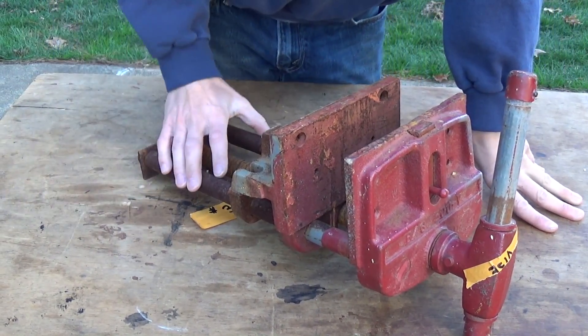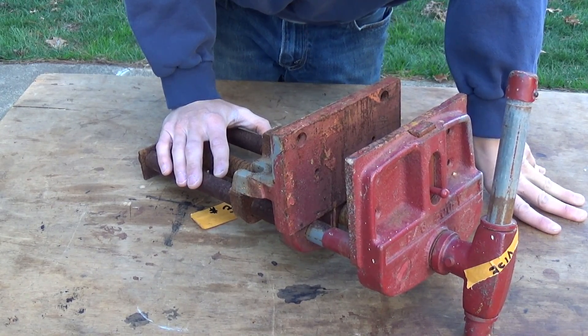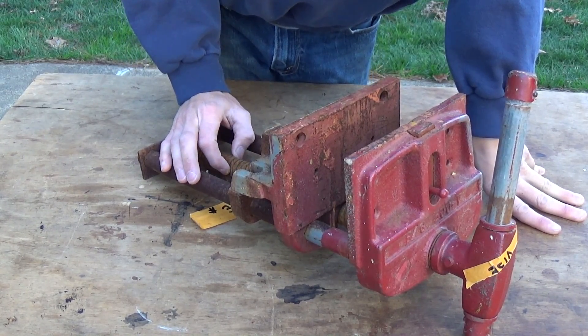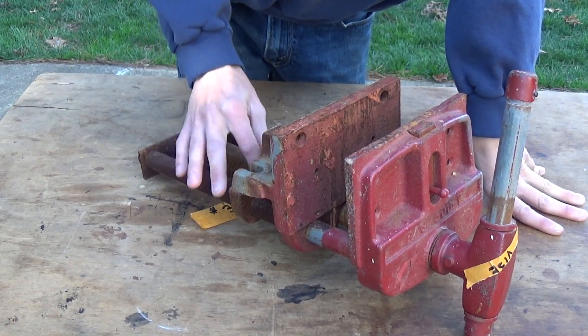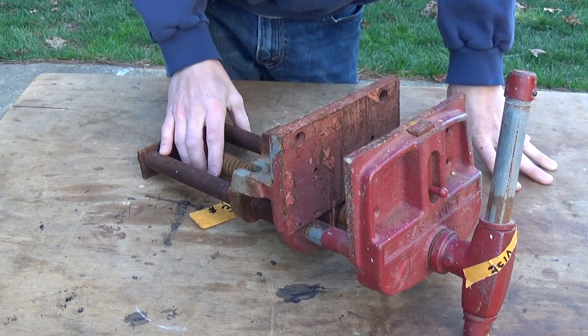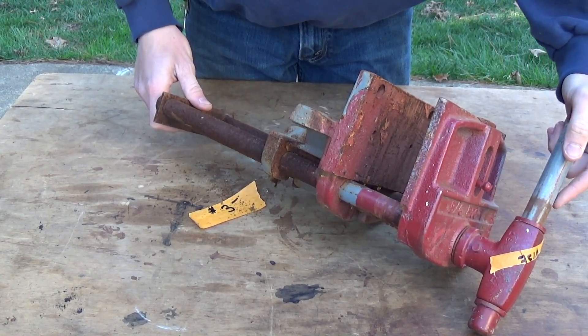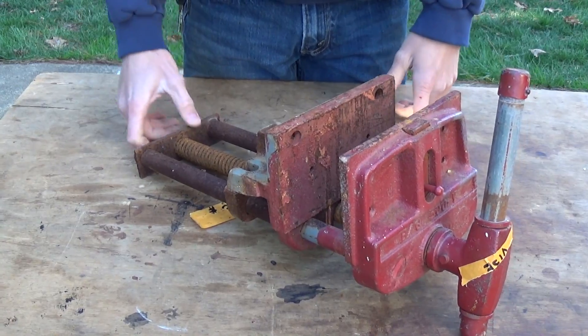Since my dad is more the woodworker, I offered it to him before saying I was going to buy it, and he did, so it's not really mine. Hopefully he'll restore it nicely and won't just leave it as-is, because if it were mine I would restore it. Hopefully he'll clean it up and put it to use.